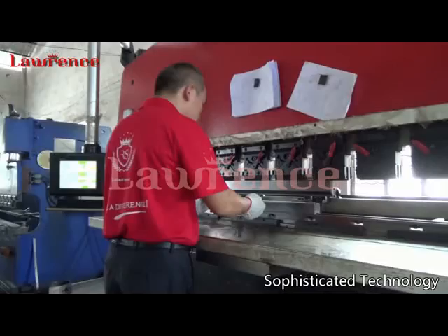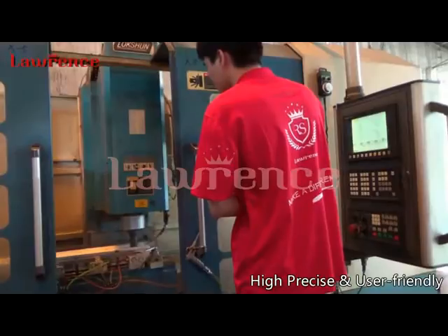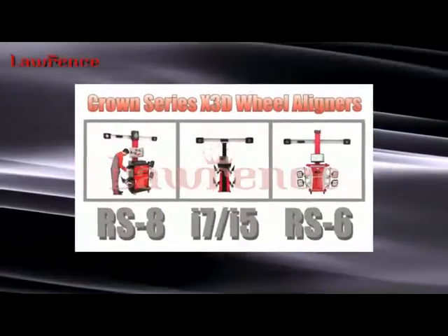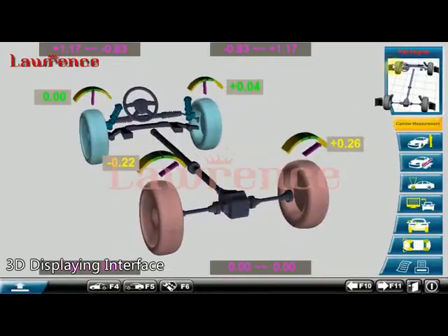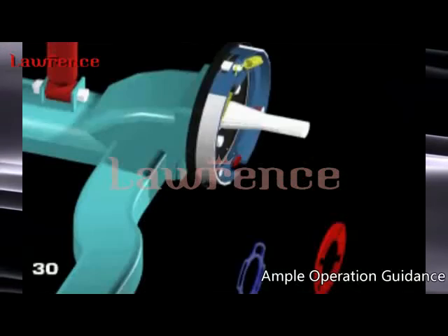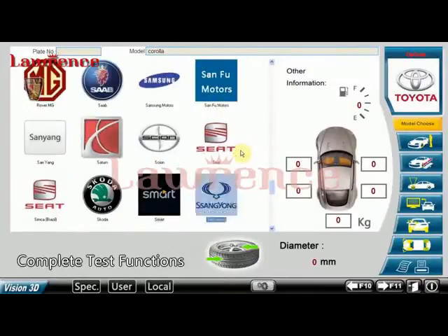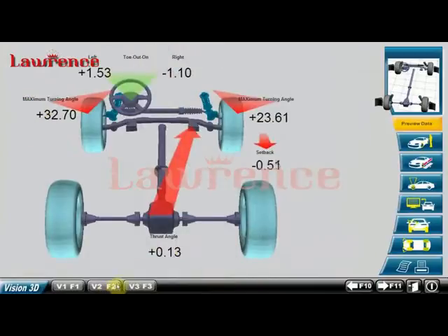3D four-wheel alignment, as the main product of Lawrence, is manufactured with sophisticated technology that is high-precise and user-friendly. The Crown Series of the brand adopts X3D rapid aligning system, vivid three-dimensional display interface, helpful animated operation instructions, ample adjustment guidance, the latest complete auto data bank, and complete test functions to deliver the best experience and support to users.